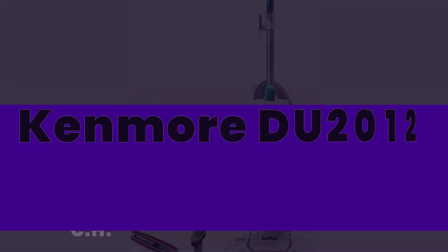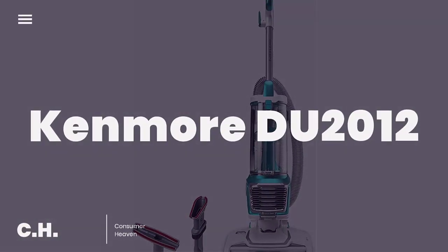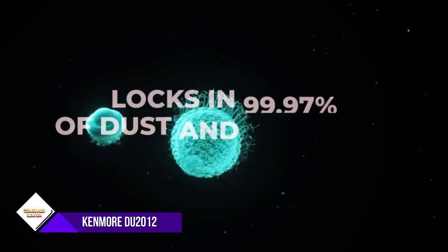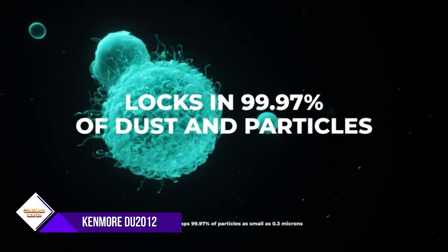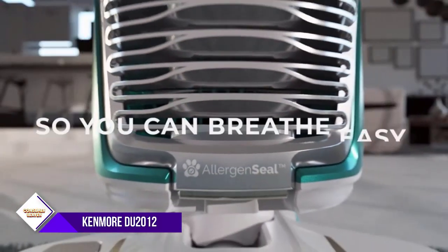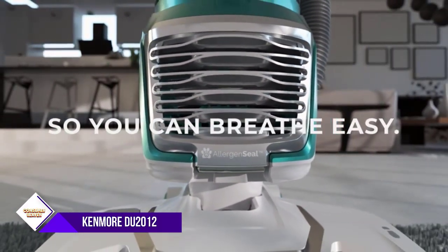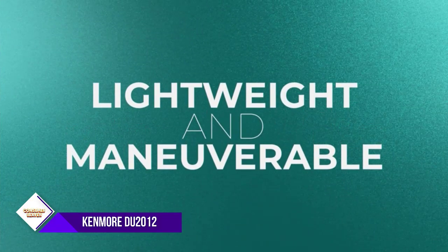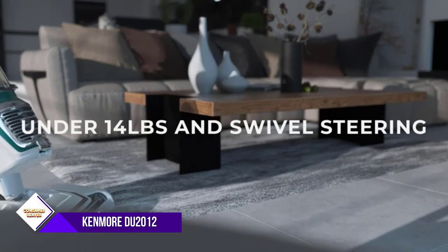Number two: Kenmore DU 2012 Bagless Vacuum. Remove pet hair, dirt, and more with this multi-floor, multi-surface designed vacuum for use in your home, den, or kitchen, with a wide sweeper path. The enhanced HEPA filter system traps 99.7% of dirt, trapping dirt inside the vacuum and reducing pollutants in the room.